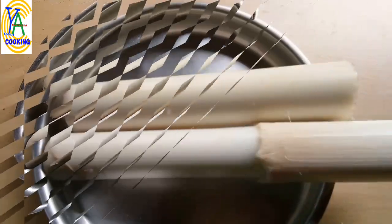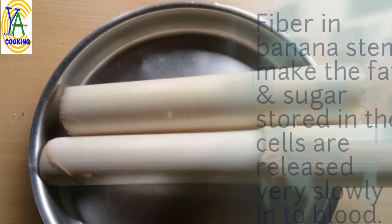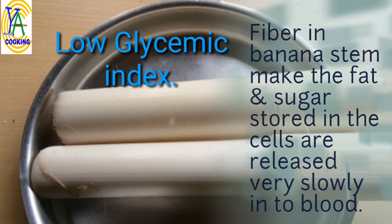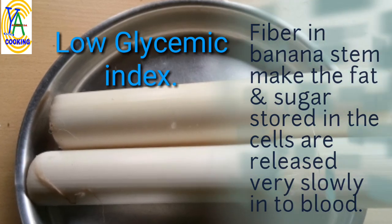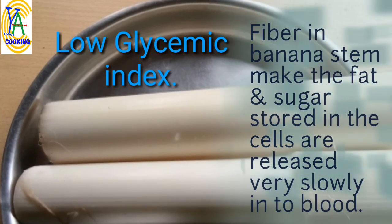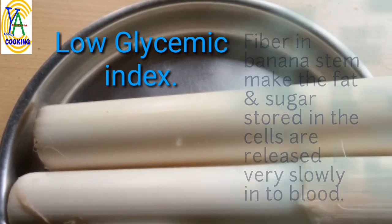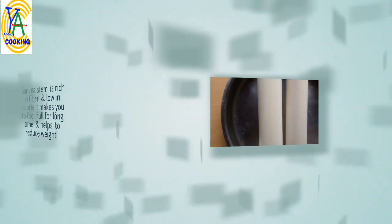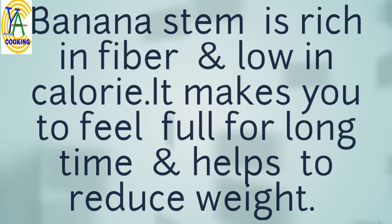Banana stem increases the production of hemoglobin and insulin. With its low glycemic index, the fiber in banana stem causes the fat and sugar stored in the cells to be released very slowly into the blood, so sugar levels will be maintained. There will be a steady energy supply and it keeps you rejuvenated for a long time.